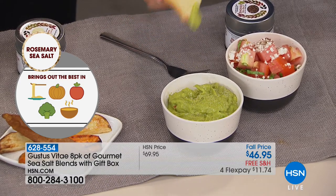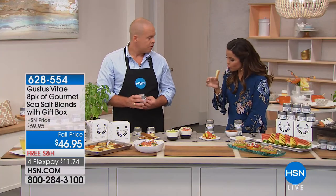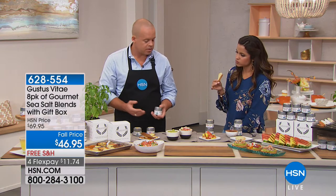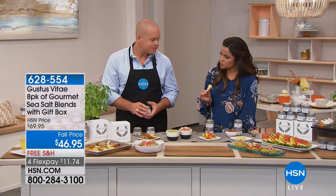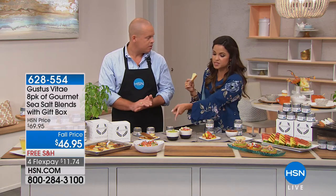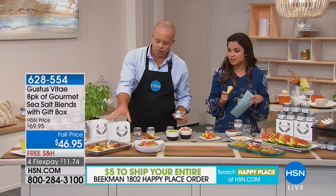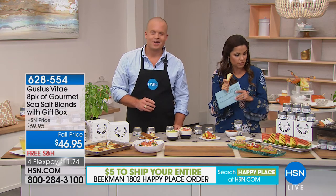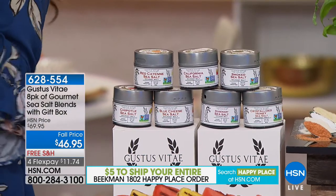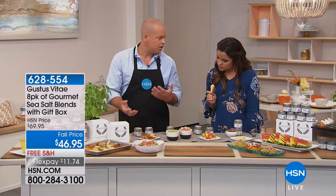How did this grow? We started at the Venice Beach Farmer's Market, and a nice person from Whole Foods believed in our product and helped us grow and scale. This is my second time here on HSN. People found it's an easy way to take something as simple as guacamole and season it with that taste of fresh rosemary and a little kick of sea salt. You're going to get all eight flavors. They range from 2.7 ounces to 3.4 ounces — really nice sizes. Because it's so finely milled, you don't have to use a ton.